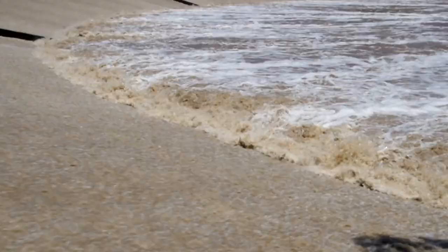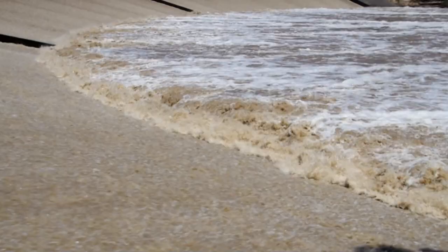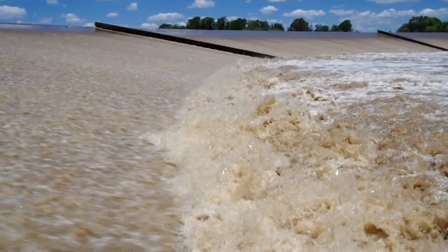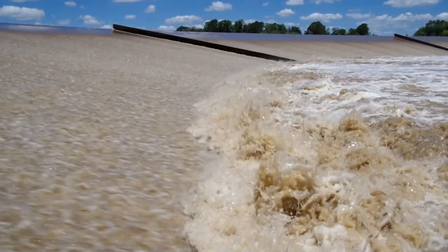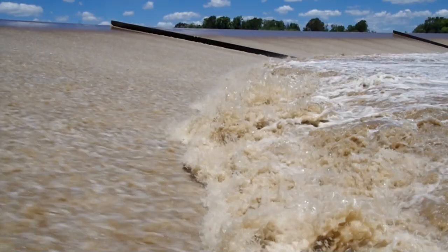The next video shows the impingement of the supercritical flow into the tailwater flow condition and the formation of the hydraulic jump. The last video highlights the hydraulic jump with an inflow Froude number of about 7.3 and an inflow velocity of about 8.5 m/s. The video in particular highlights the strong spray and splashing above the jump as well as the very strong turbulence in the jump itself.